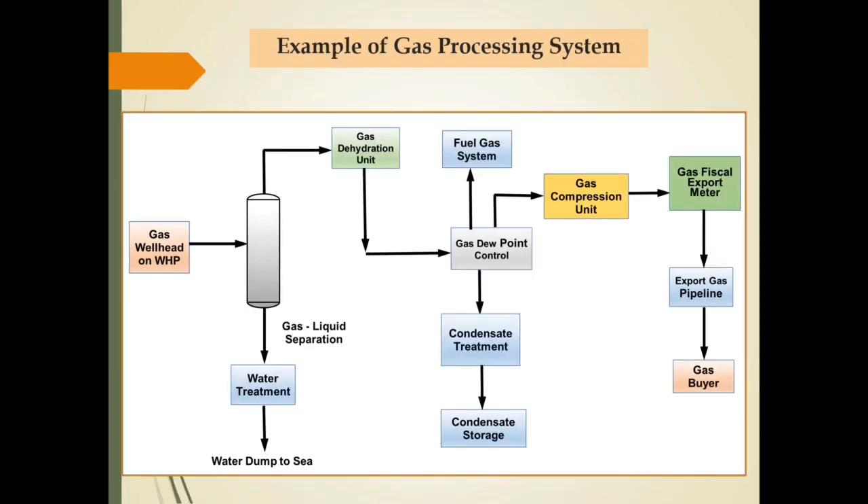Unit-unit pemrosesan utama untuk gas processing facilities pada slide ini adalah gas separator, gas dehydration unit, dan dew point control unit. Berdasarkan unit-unit pemrosesan yang ada, dapat disimpulkan bahwa gas dari well mengandung moisture dan heavy fraction yang tinggi, serta tekanan dari well kurang dari buyer requirement sehingga diperlukan compressor system.